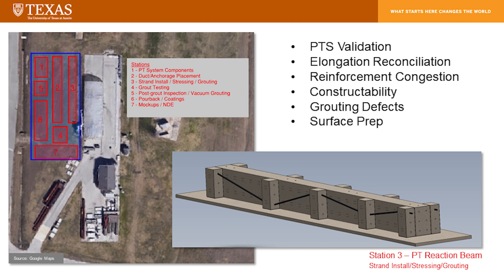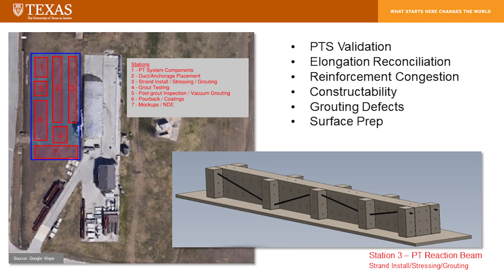If you wanted more detail within that plot of land, you can see different areas marked for different activities: post-tensioning system validation, elongation reconciliation and how to tackle issues with it, rebar congestion issues, and constructability-related issues, grouting defects, surface preparation. All those items will get covered in our formal training classes.